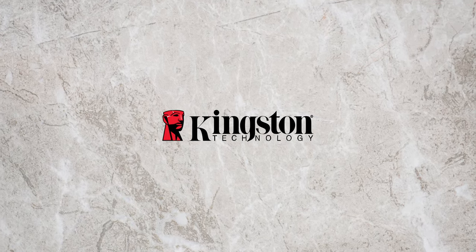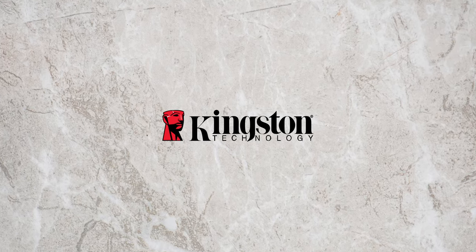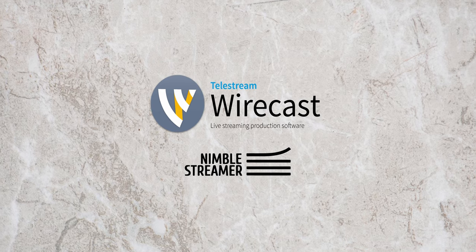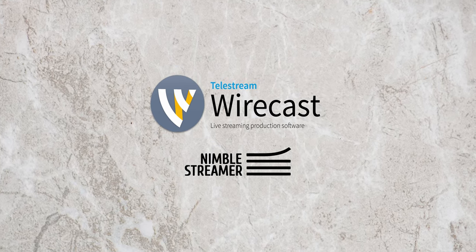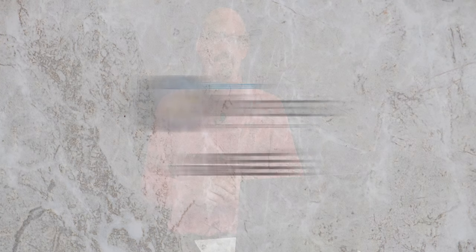Revive your computer with improved performance and reliability over traditional hard drives with Kingston SSDs. Category 5 TV streams live with Telestream Wirecast and Nimble Streamer. Tune in every week on Roku, Kodi, and other HLS video players. For local showtimes, visit category5.tv.